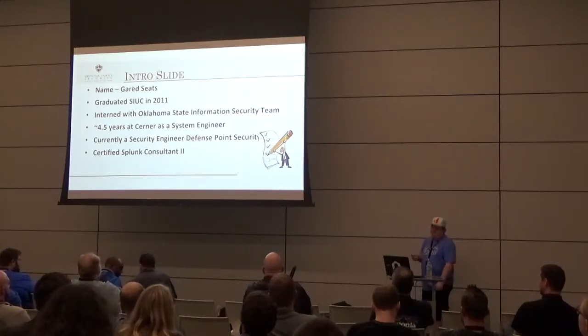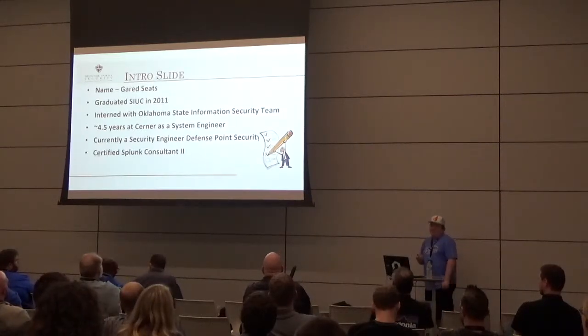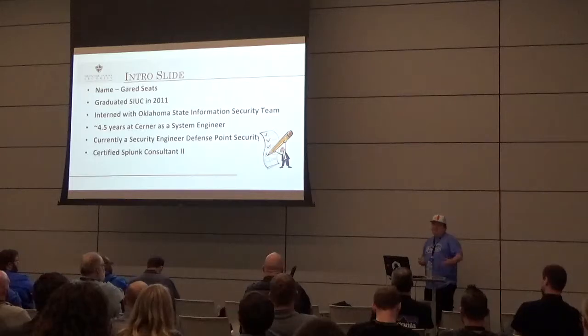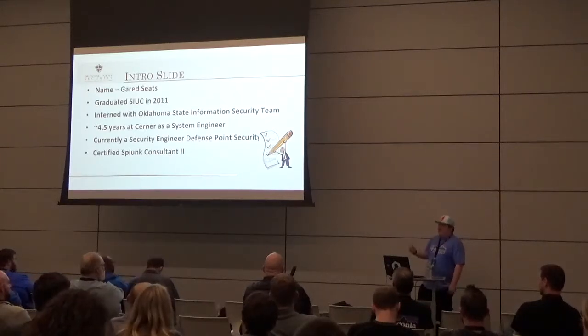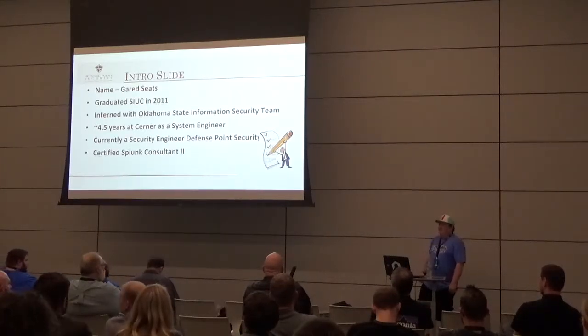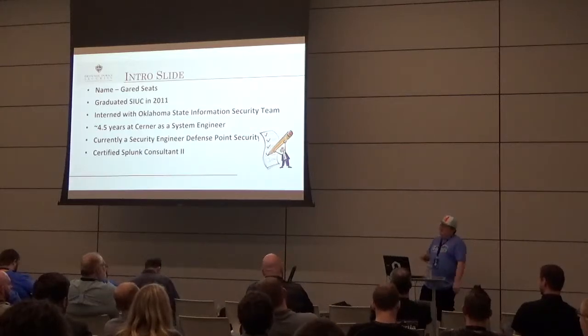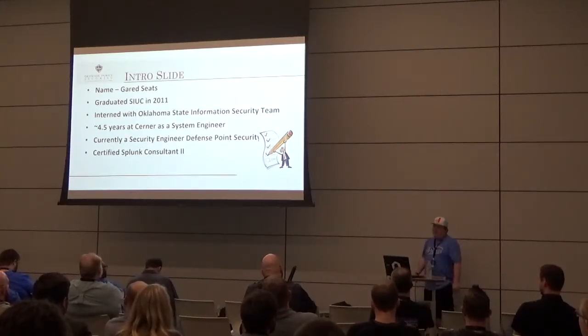I interned with the Oklahoma State Information Security team — my first real-world exposure to security. I wanted to change the world and tell people how to do security. Then I got an internship at a state department in charge of security and found out: no, because no one really wants to do security. They say they do, but it's hard work.